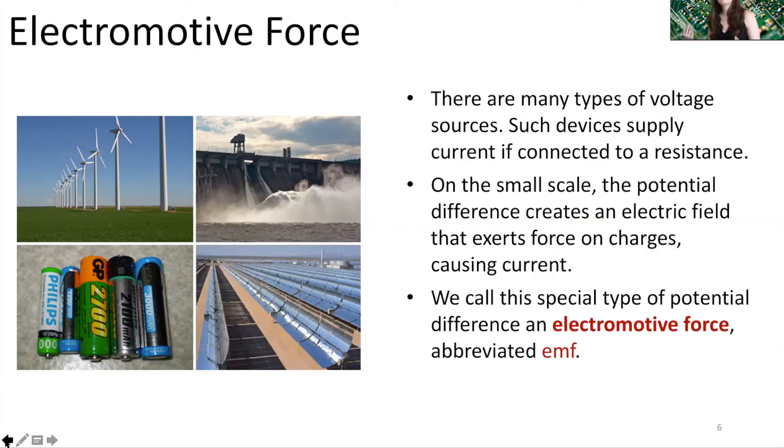We call this special type of potential difference an electromotive force, or an EMF. Sometimes you'll hear me talking about EMFs — that just refers to an electromotive force — and all devices that carry an EMF will report that EMF in units of volts.